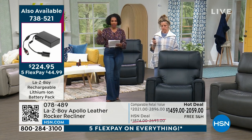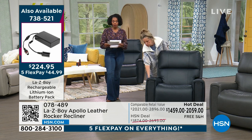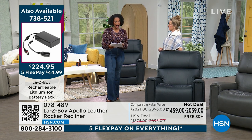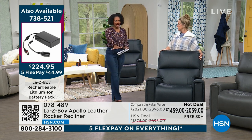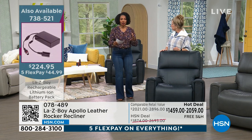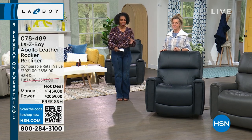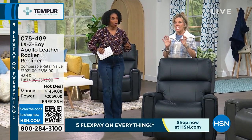The battery pack is a separate purchase — item number 738521 — and you can use five flex pay on it. Otherwise just plug the power in. Delivery brings it right to you, sets it up, plugs everything in, takes away all the packaging, and all you have to do is sit down and get comfortable in your gorgeous leather recliner.